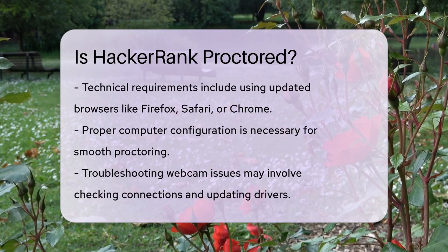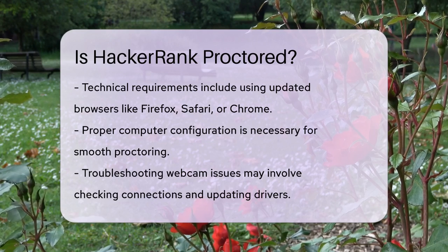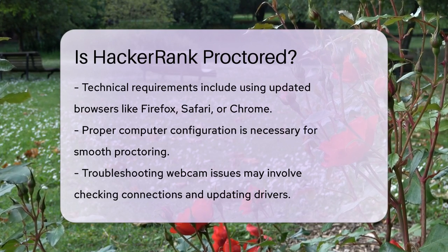If you encounter any issues with your webcam, there are some troubleshooting steps you can follow. For example, you can check the device connection, ensure your webcam driver is up to date, and even try restarting your computer. These steps can often resolve common problems.